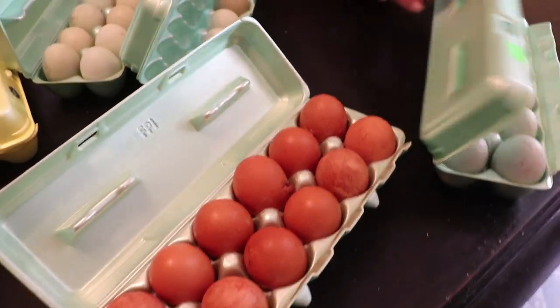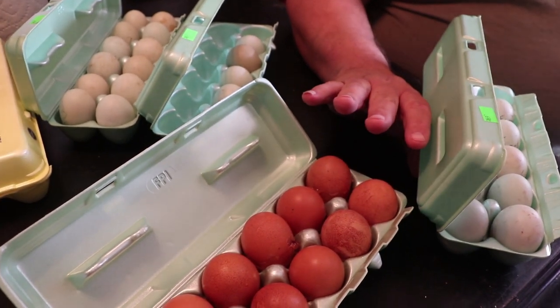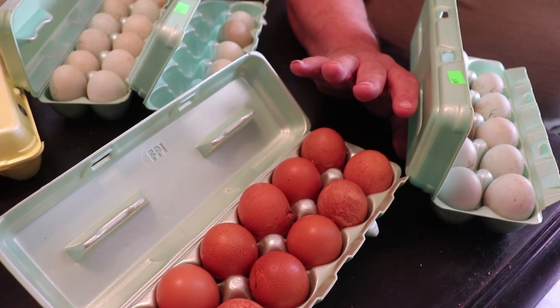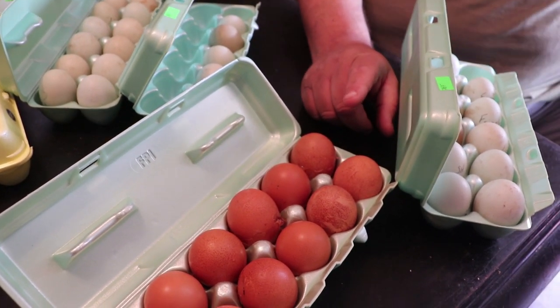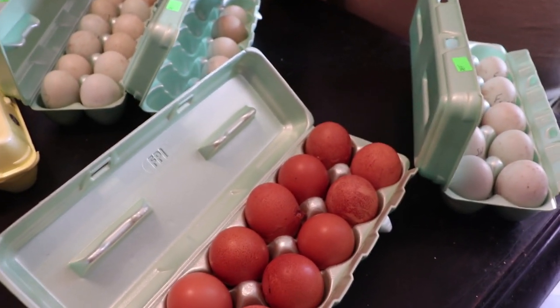Catherine did it! So what are these? These are just hatchery quality cuckoo marons. Could they throw a darker egg? What I learned with the marons — how do you say it? Marons. When the hens first start to lay, that's when their eggs are darkest. And then as they progress, they get lighter.